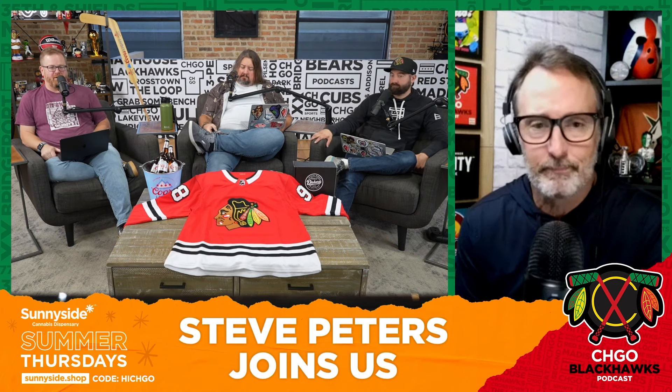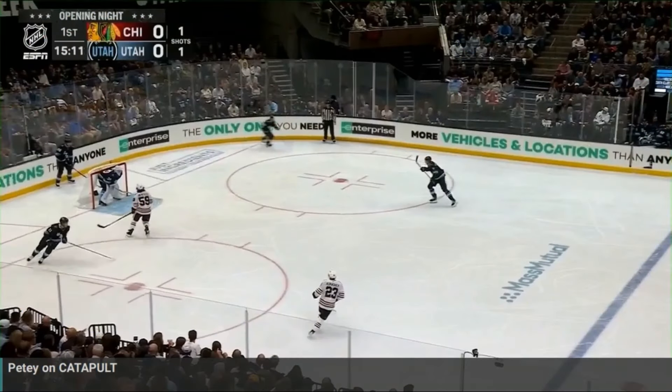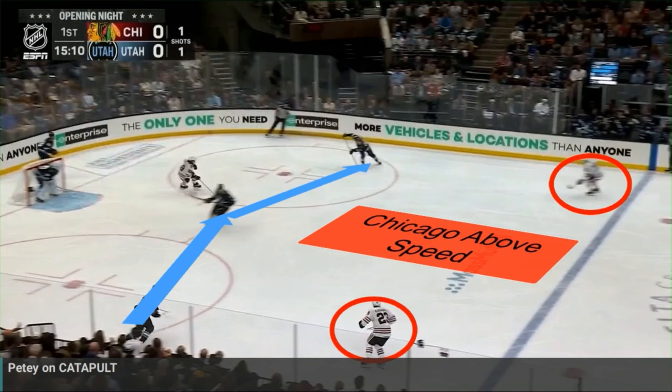You broke it down. Let's check it out here. This play starts behind the Utah net with Bertuzzi being the fore-checker for the Chicago Blackhawks. As Utah breaks out of their zone, their young skilled players — Cooley and Gunther — are coming up the ice with speed. Chicago's got their fore-checkers above the speed of the Utah players, and they're in really good position until they get to the blue line.